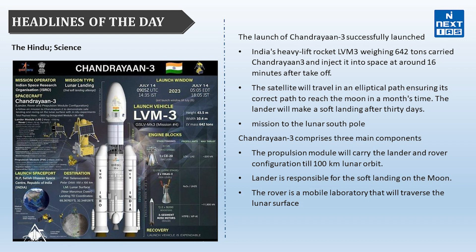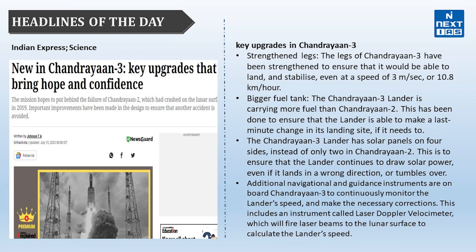Chandrayaan-3 comprises three main components: the propulsion module, which will carry the lander and rover configuration till 100 km lunar orbit; the lander, which is responsible for the soft landing on the moon; and the rover. The next headline is about what upgrades have been done in Chandrayaan-3 compared to previous Chandrayaan missions.